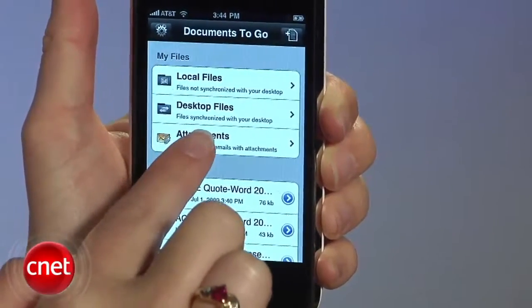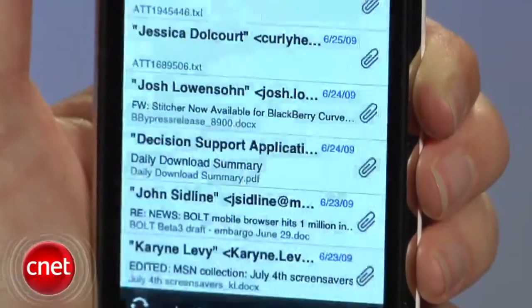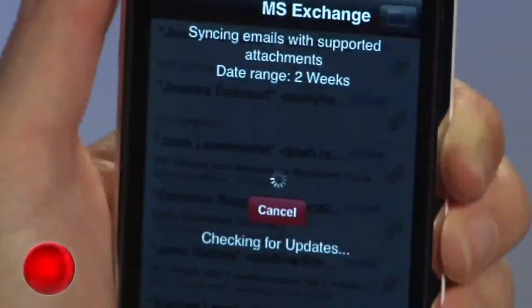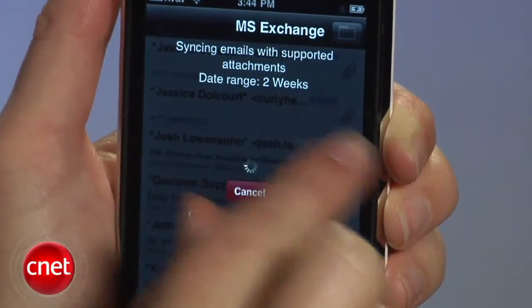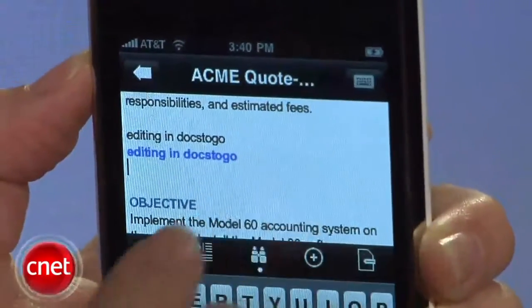If you upgrade to the version supporting Microsoft Exchange, you can also view attachments from your inbox, but first you'll have to create a new inbox within Documents to Go, and specify how far back you'd like to scan your email — two weeks, for example. Then you can just tap the message and the document to view and save.